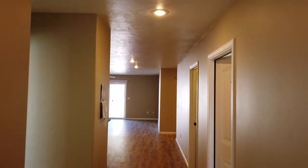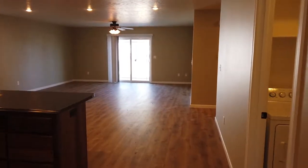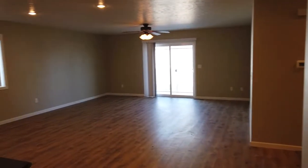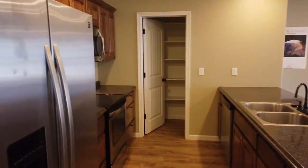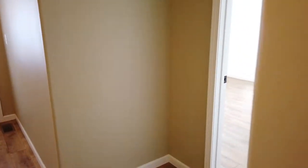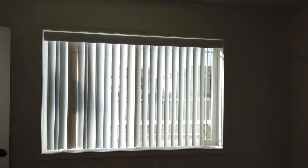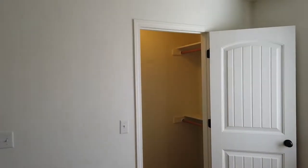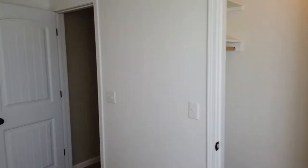Here we are inside 1179 Madison in Powell. This is a three-bedroom, two-bathroom home with an attached two-car garage. It's got a lot of great features so I'm going to take you through starting at the front of the house. We have the first bedroom. The property has not been cleaned yet so floors are still dirty. All of the bedrooms have walk-in closets, so plenty of storage space here.